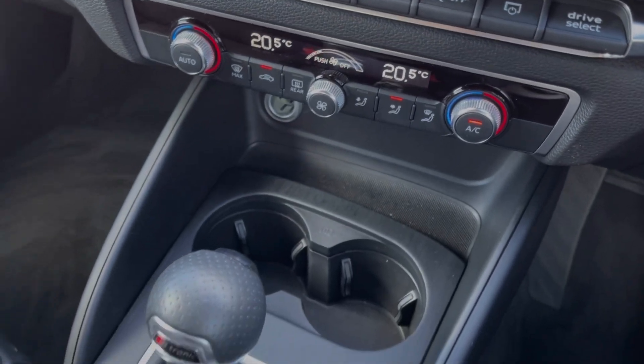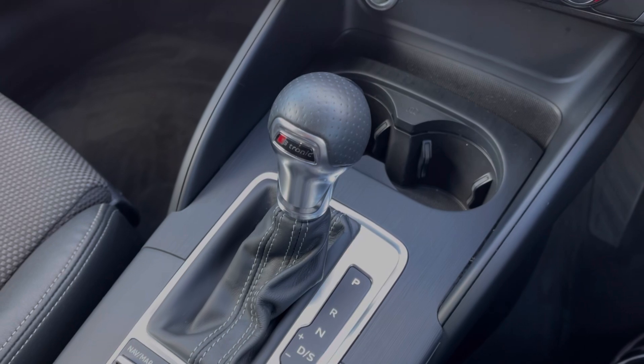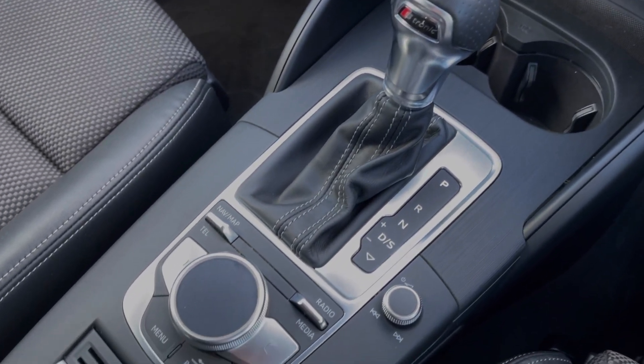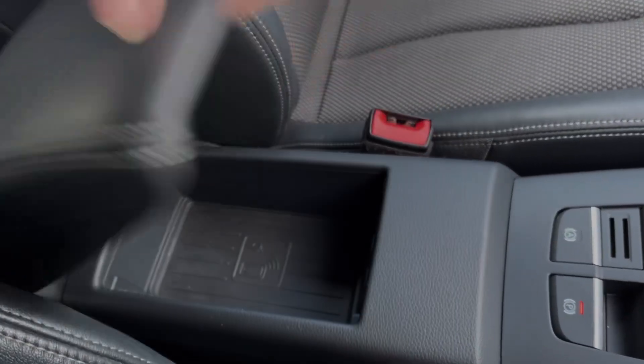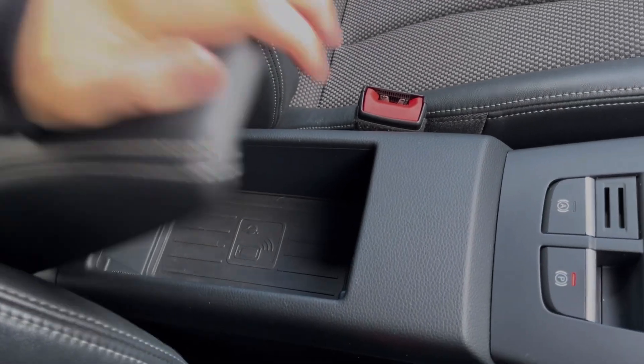Taking a look at the centre console, you've got your cup holders alongside the S-Tronic automatic gear selector. You'll then find the controls for the media screen alongside the electric parking brake. Within the armrest, you will also find the Audi phone box wireless charger, which also comes as part of the tech pack.